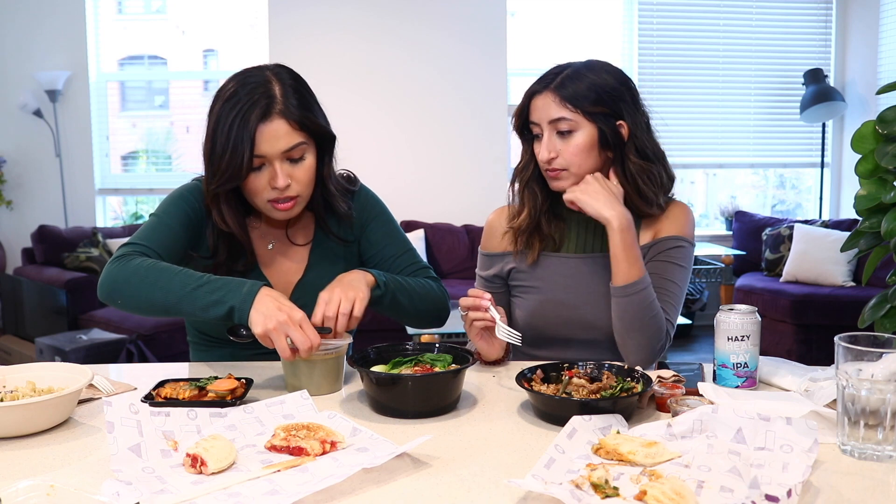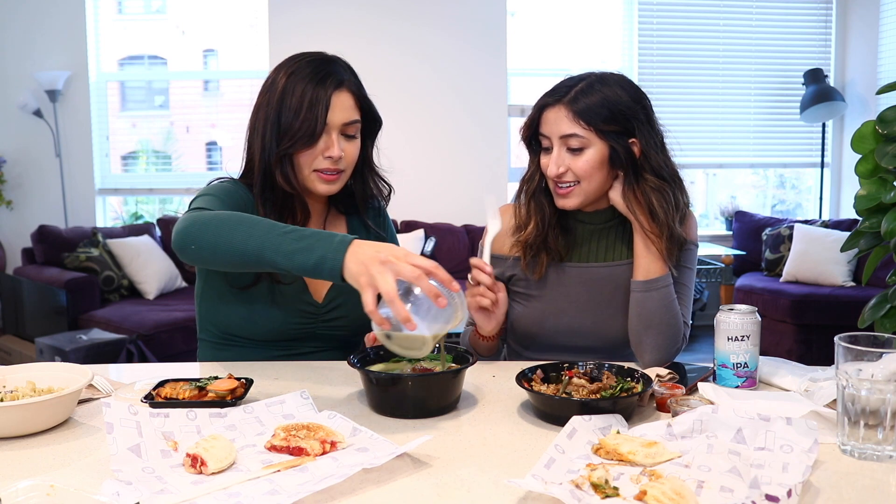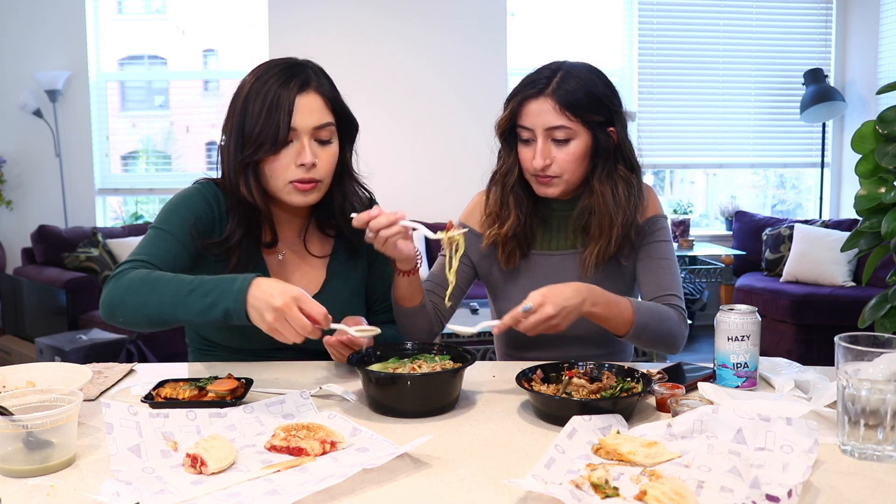Okay, next we got the ramen. What are these little packets? It came with them — it's interesting that it's green, makes it more aesthetic. Let's dig in. It's so flavorful! I love the veggies they added in here, and there's garlic. I'm in food heaven right now. I've honestly never had such flavorful ramen — I never cared for it much because I never thought it was that flavorful, but this one is perfect on its own without adding any hot sauce or soy sauce.